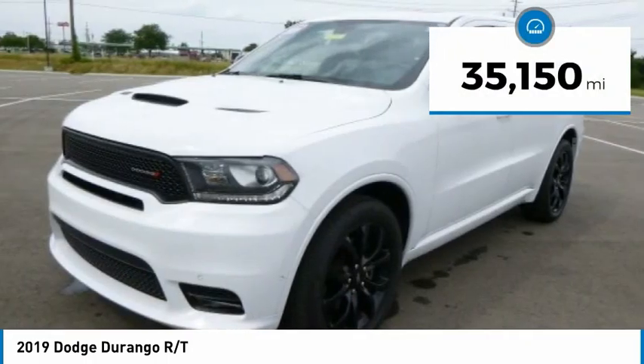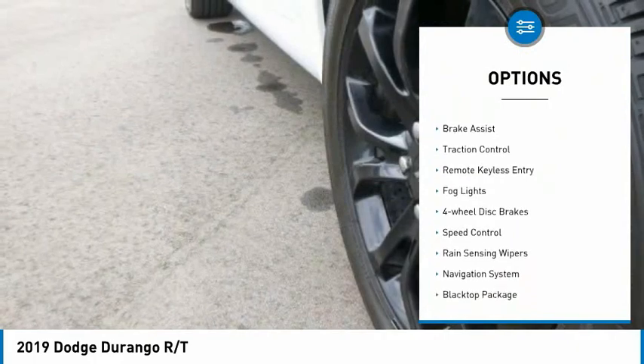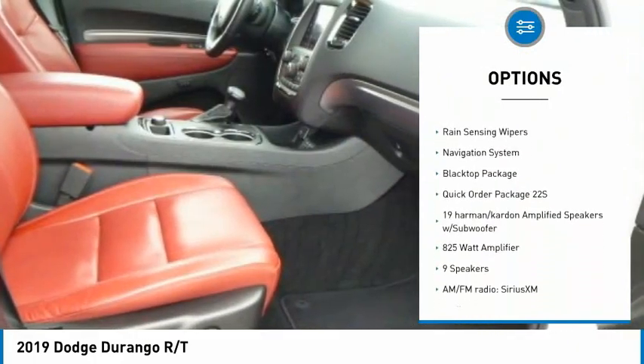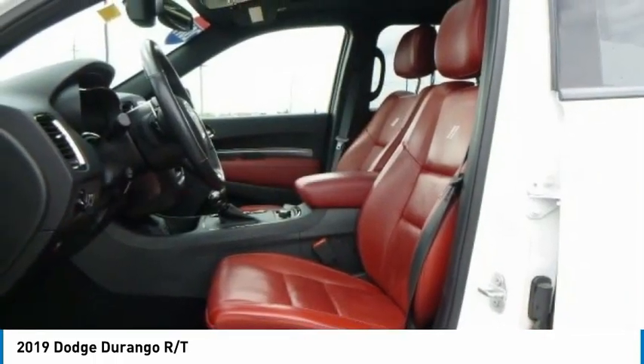This vehicle has less than 40,000 miles. Here are some of this vehicle's great options: electronic stability control, alloy wheels, power lift gate, brake assist, traction control, remote keyless entry, fog lights, four-wheel disc brakes, speed control, rain-sensing wipers.